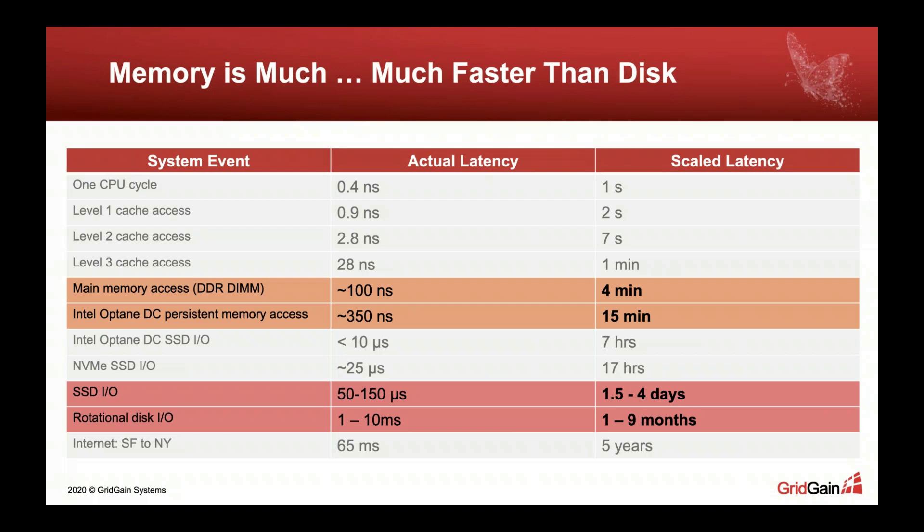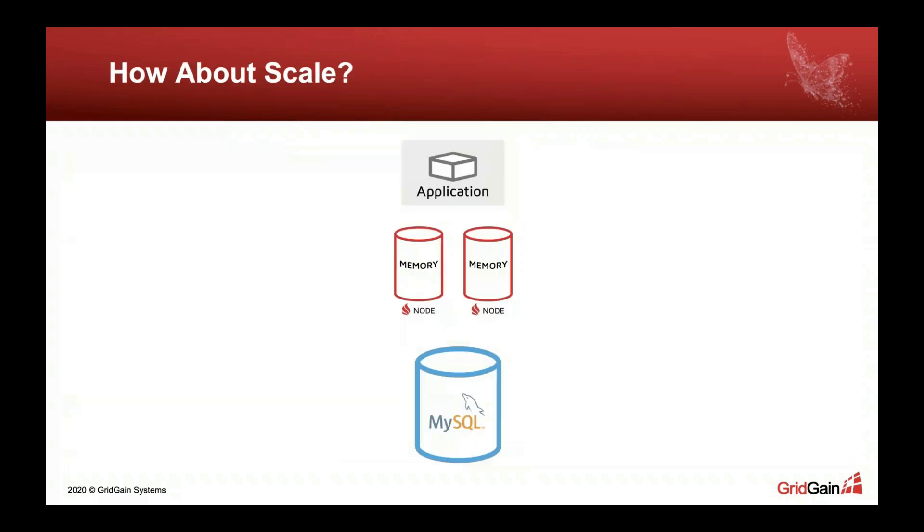If we scale those actual latencies to the latencies of our universe and look at these four records, we'll see how vast the difference is between main memory access and disk I/O — it's like the difference between minutes and days in our universe. That's why in-memory computing software matters, and that's why it's a good option to consider if you're experiencing performance issues with relational databases like MySQL.